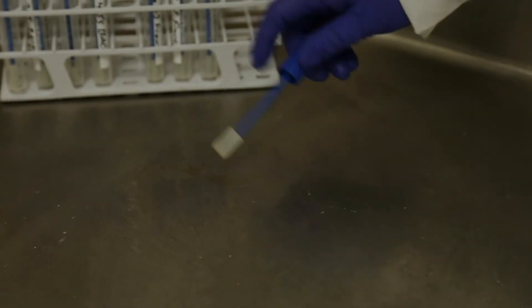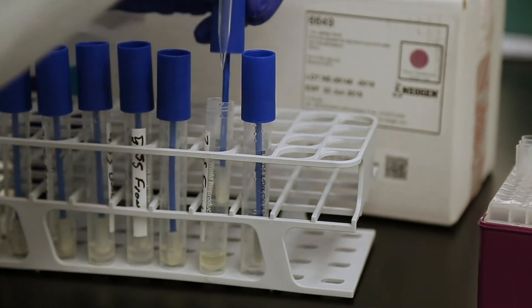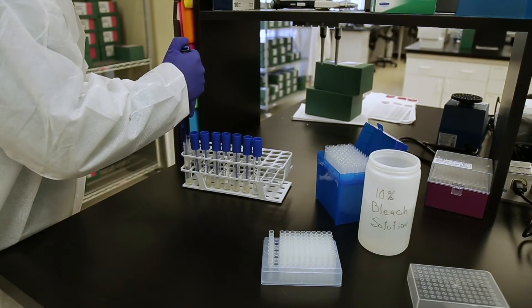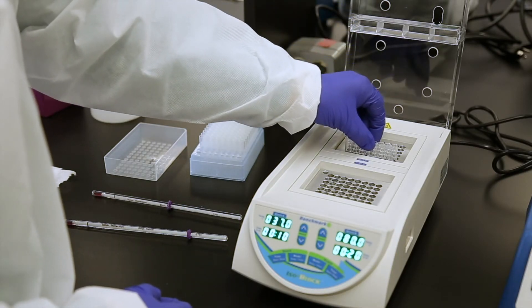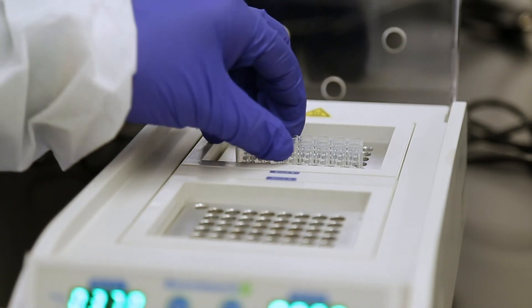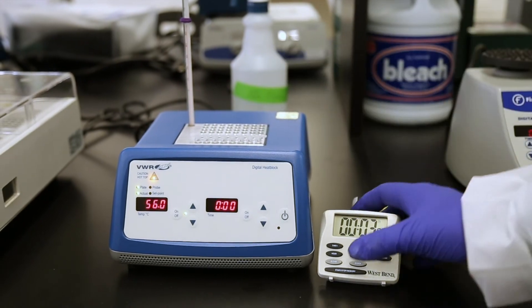First, collect your environmental sample from a visibly clean surface that is free of excess sanitizer. Add one milliliter of reconstituted lysis buffer to each sample. Vortex each sample for about five seconds. Using the long pipette tips, transfer 0.5 milliliters of each sample to individual cluster tubes. Place the tubes on the 37 degrees Celsius heat block. After 10 minutes, move the cluster tubes to the 80 degrees Celsius heat block for at least 20 minutes.